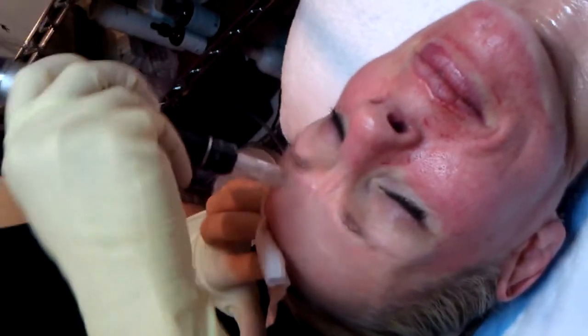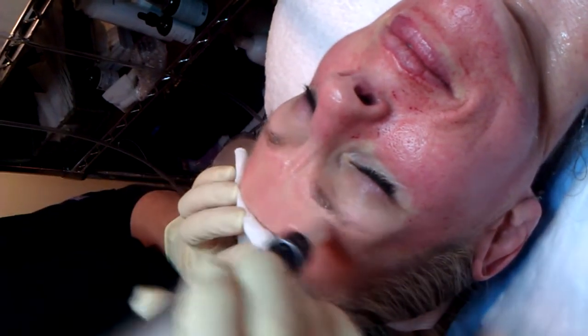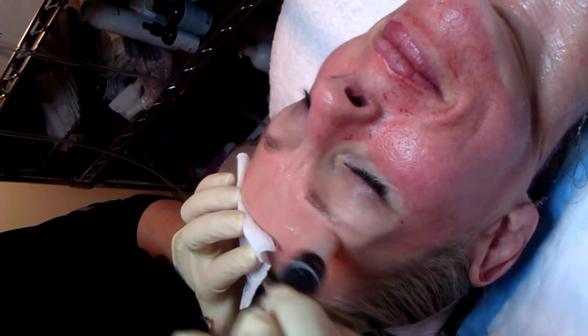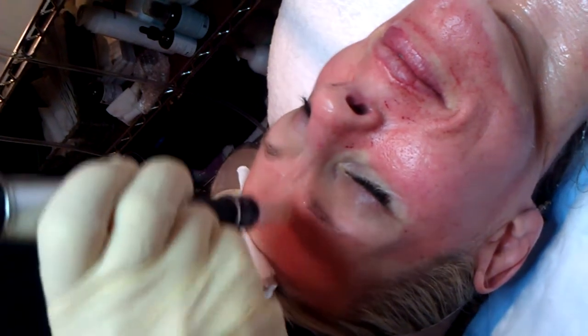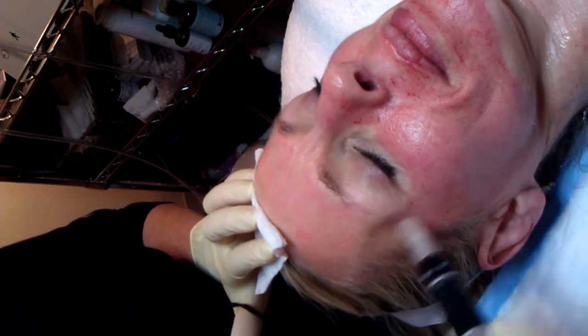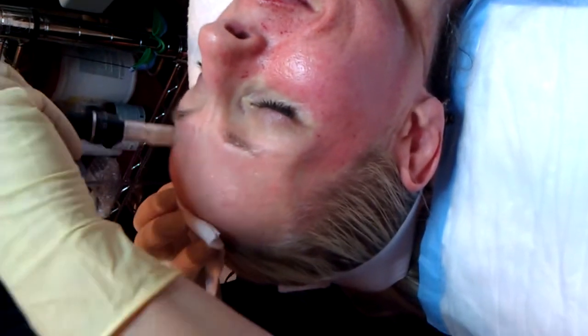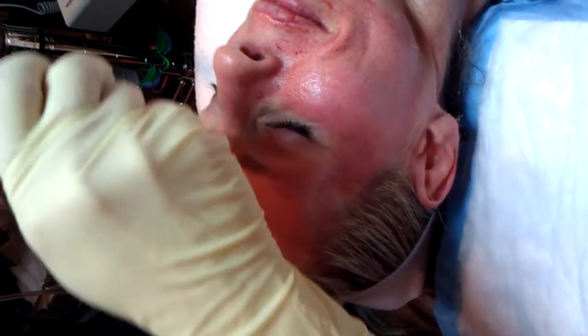It sounds like you're using the body's own injury response. Absolutely. Carrie's going to go back to work today and she will look amazing. She might look a little sunburned today, but she's going to have a glow that is just going to be awesome.